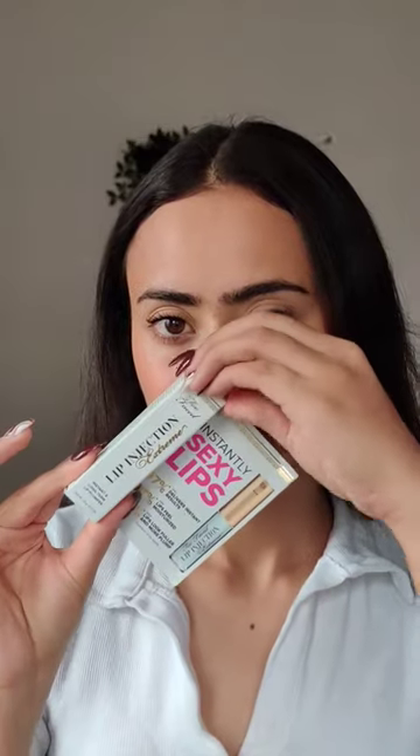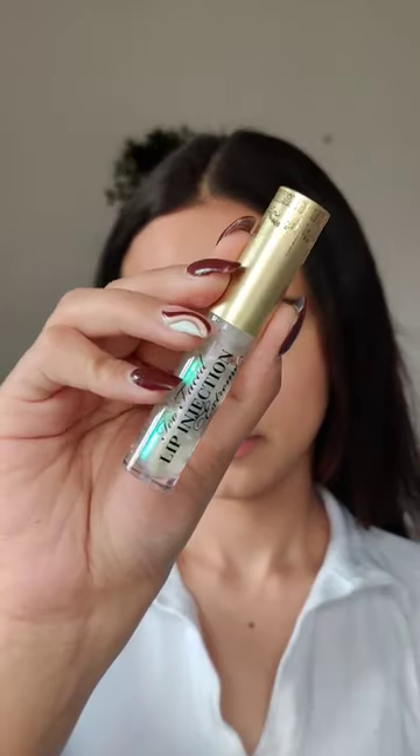Next, we're trying the lip injection. I'm applying it now. Five minutes later — yes, I did feel an ever so slight tingling sensation, and I saw some difference in my upper lip. It looks plump.